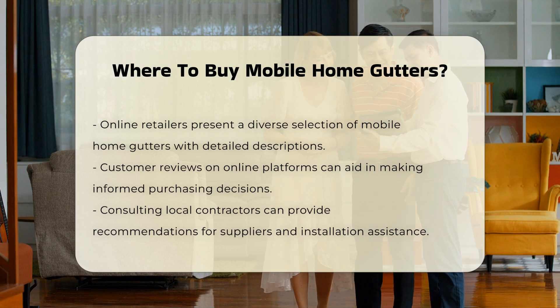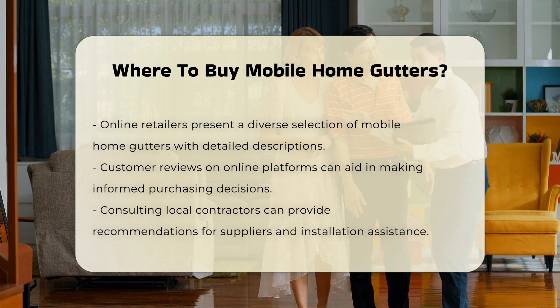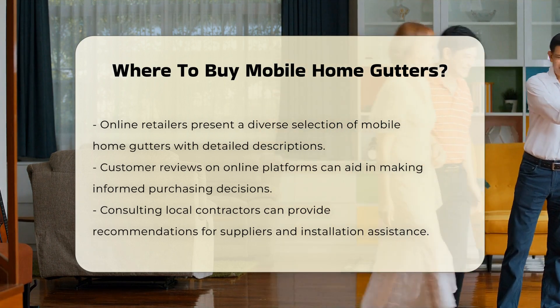Online retailers provide a wide selection of mobile home gutters. They often feature detailed descriptions and customer reviews, which can help you make an informed choice based on quality and fit.